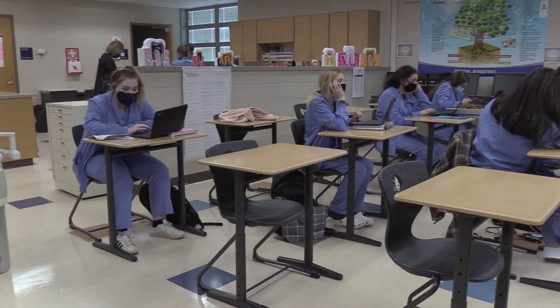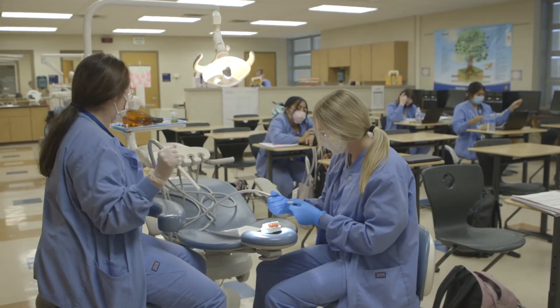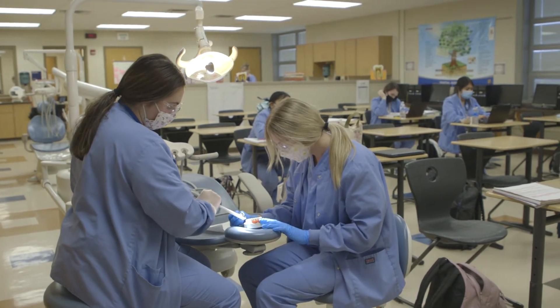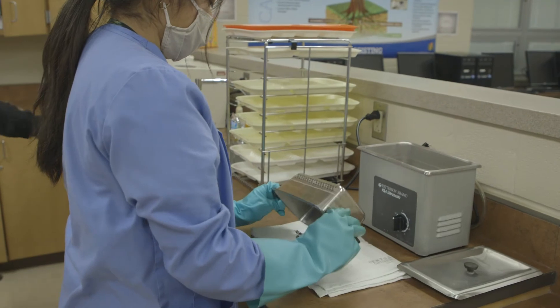Students in this program will get the chance to learn how to assist the doctor at the dental chair with all of the different procedures such as crowns, fillings, dentures, and root canals. They also get to experience how to work with all of the different instruments, including the dental chair, the x-ray machine, the autoclave, and all of the various instruments used in dentistry. They also get to earn valuable certifications that will help them land a job in the industry after they graduate.